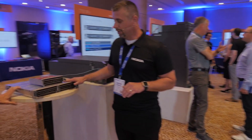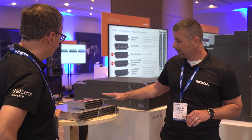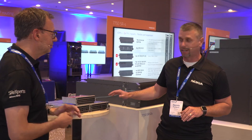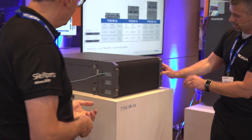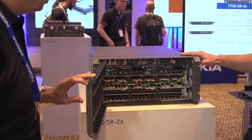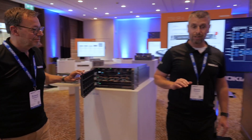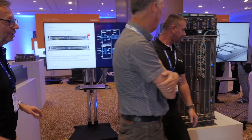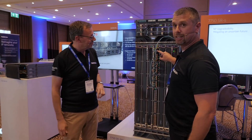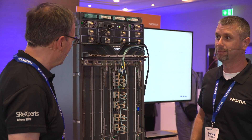Also coming out new is the IOMS, which also houses the MDAs for a 3TB full duplex. There will be two versions of it, a 1.5TB and a 3TB. Also new is the 7750 SR2S. The system is shipping now.